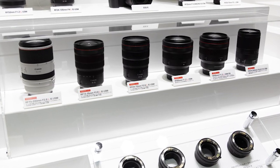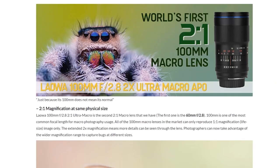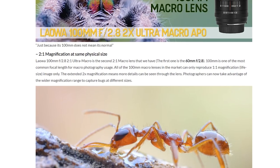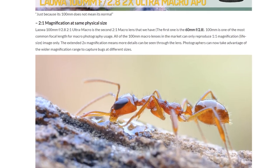Keep an eye out for the world's first 100mm 2x Ultra Macro lens by Laowa. This is a manual focus lens, but at $450 it looks pretty awesome. You can pre-order it now and it ships late May, early June, and you can get it for Nikon, Canon, or Sony mounts.